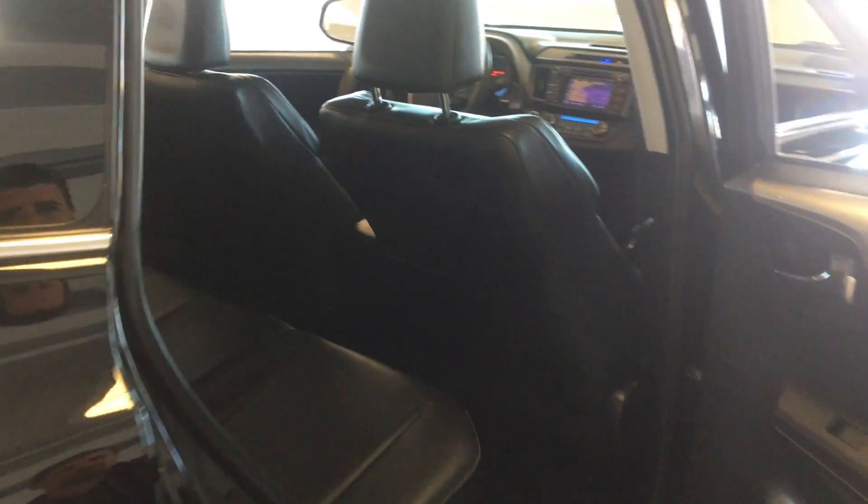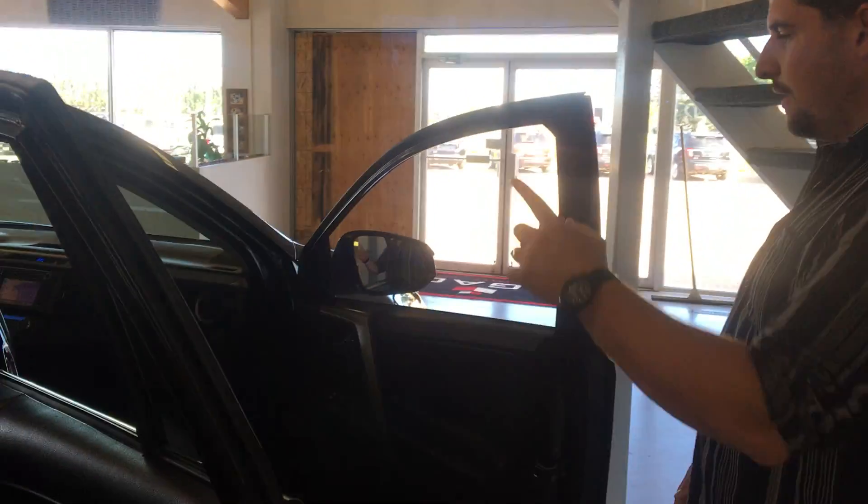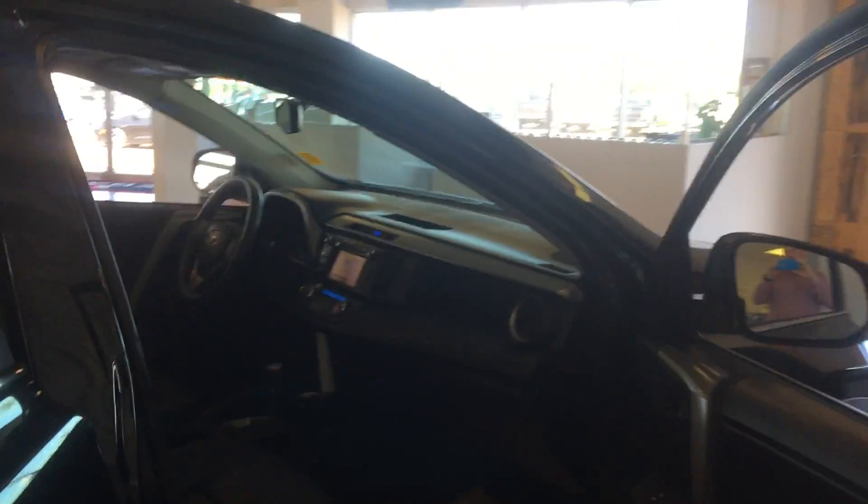We'll show you guys the back seat. It's all leather interior, which is really nice. You have a center console in the back that comes down as well, with cup holders in there. There's decent leg space too. Those seats will also fold down as well.